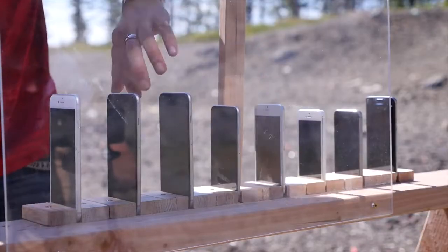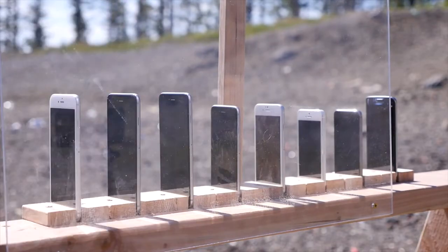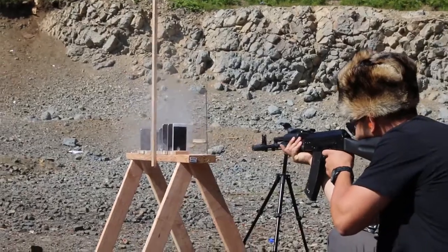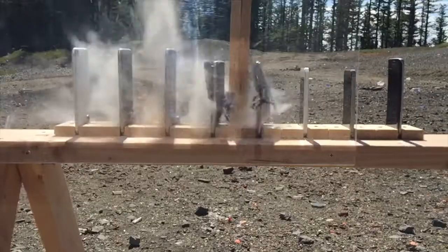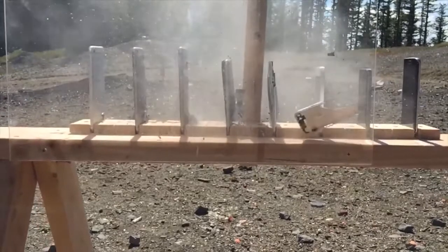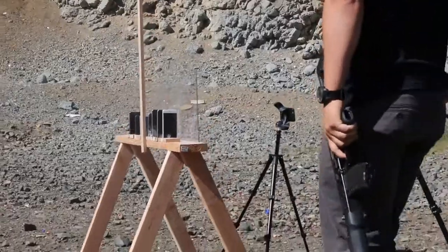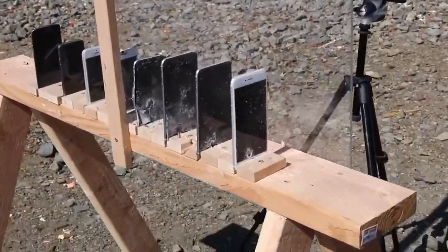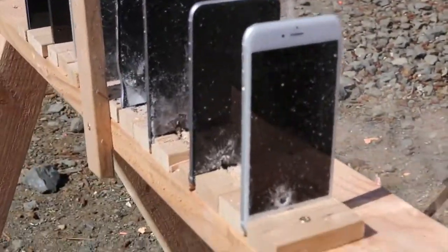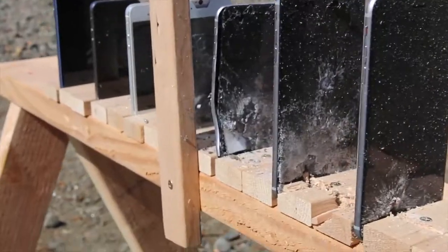Alright, now here's the moment of truth. How many iPhones would you have to carry in your pocket in order for them to save your life? Three, two, one. And the answer to that question is five iPhones. The bullet pierced the first four and landed in the screen of the fifth one, which is also the iPhone 6 clone.